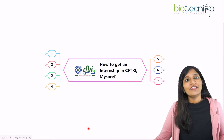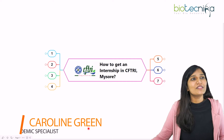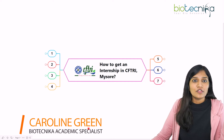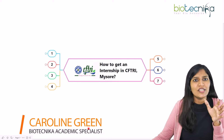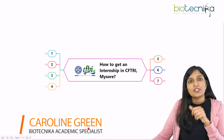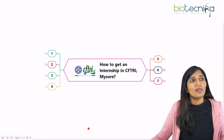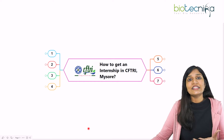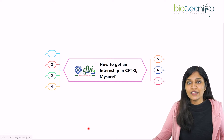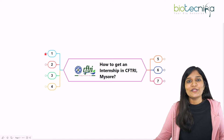Hello viewers of Biotechnica. This is Caroline Green from Biotechnica. If you belong to the food science or biotechnology category and are looking for a project or research internship position at CFTRI located at Mysore, then this video is definitely going to help you. I'll be talking about how you can get an internship opportunity at CFTRI at Mysore, so let's discuss the complete topic in detail.